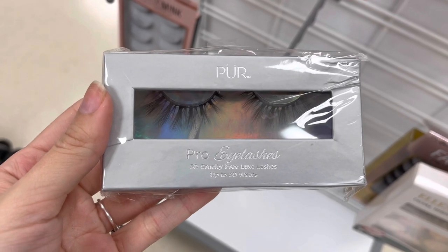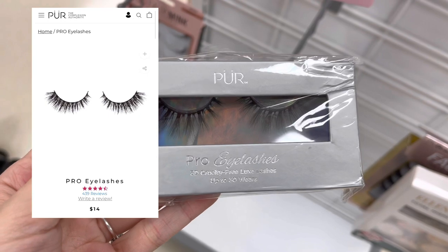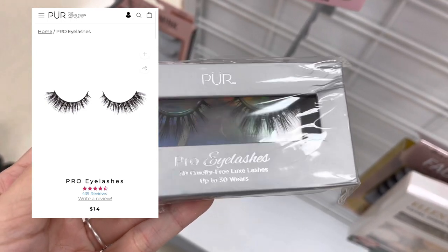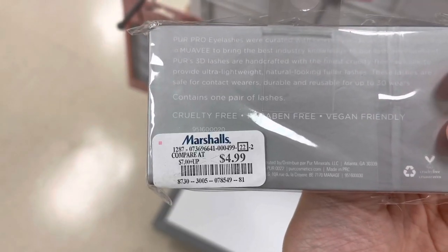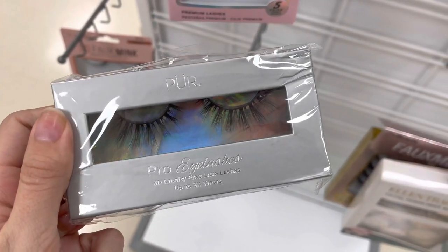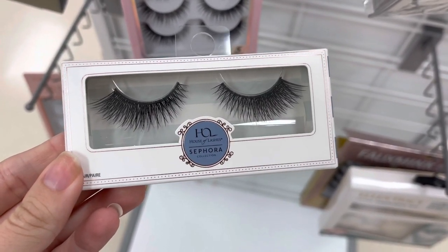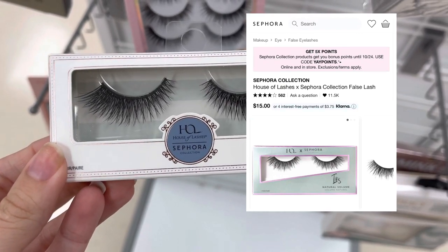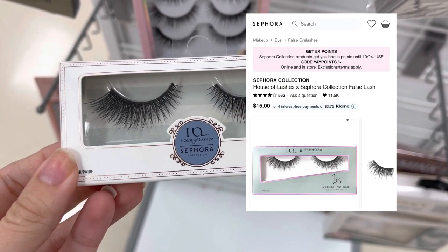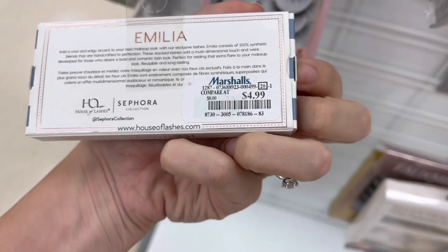Next we have these Pure Pro Eyelashes — false eyelashes that retail for around $14, but they were only $4.99 here at Marshalls. And then next we have some more eyelashes — these are the House of Lashes Sephora Collection. The newer collection retails for $15 a pair, and these were only $4.99 here at Marshalls. Really good deal.